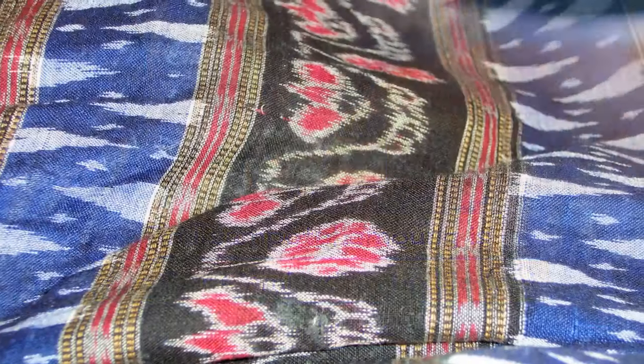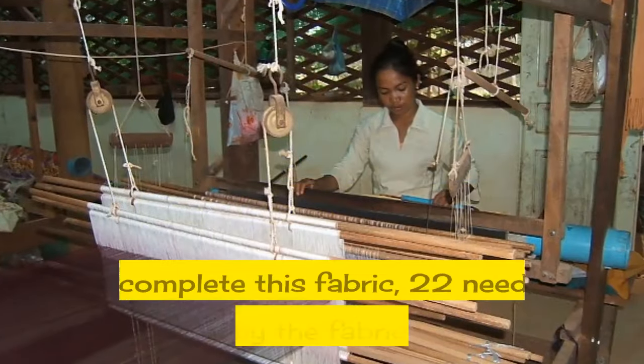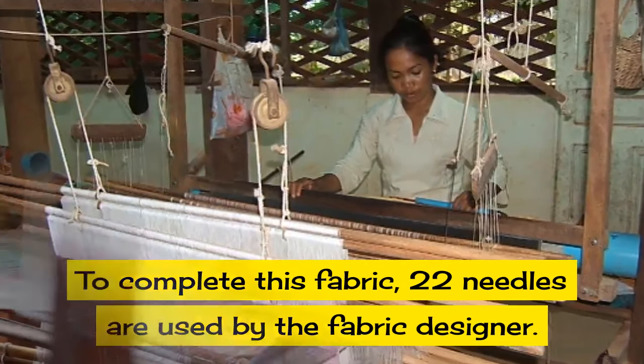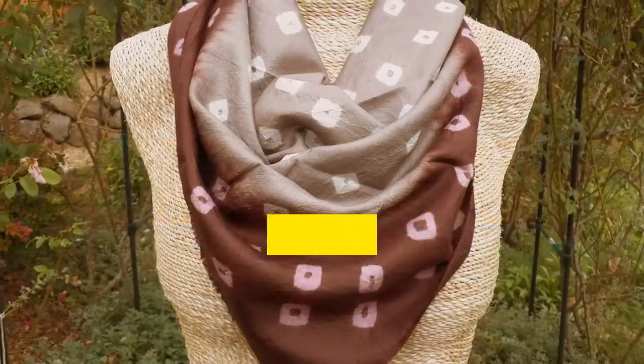is widely used. In any sampot famung there are 52 colors that are used to complete this fabric, and 22 needles are used by the fabric designer. Generally it will have lots of floral and geometrical motifs sewn in.